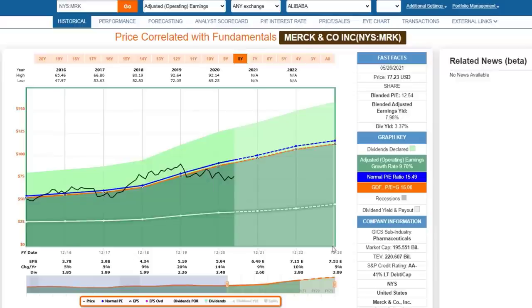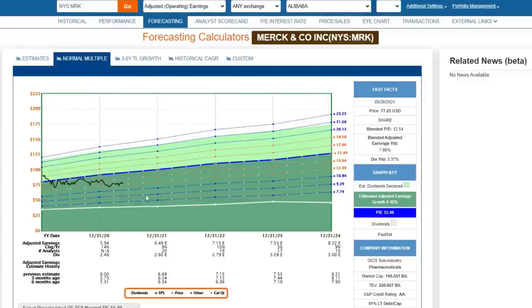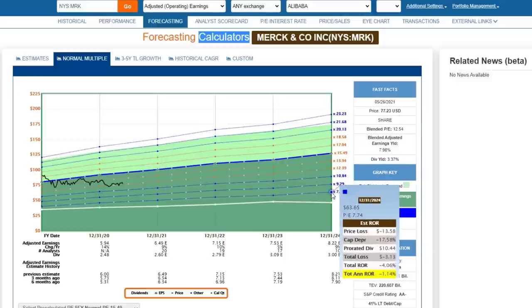My next phase is looking at forecasting. I always start by looking at the forecasting calculators on FastGraphs. We have five of them: the regular estimate which values the stock based on a 15 P/E formula, the normal multiple which is what the market has valued the stock at on average - which has also been about 15, or more precisely 15.49. These are forecasting calculators and what-if situations: what if Merck earns this amount of money, and what if it trades at these multiples?